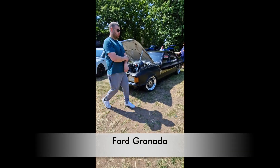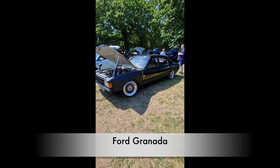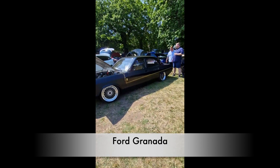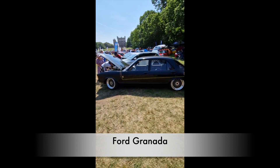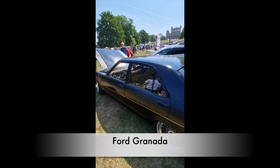So this one is a Ford Granada. If you're from England you will know a Ford Granada. My father used to have one in the 1970s into the 1980s. He also had a collection of Ford Cortinas — I think we had about four Ford Cortinas.